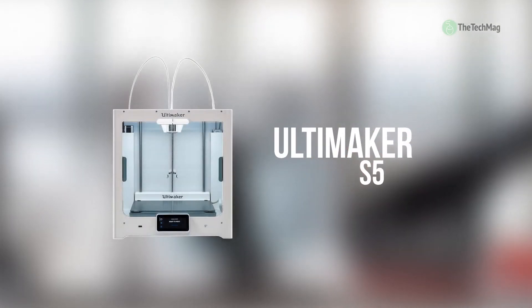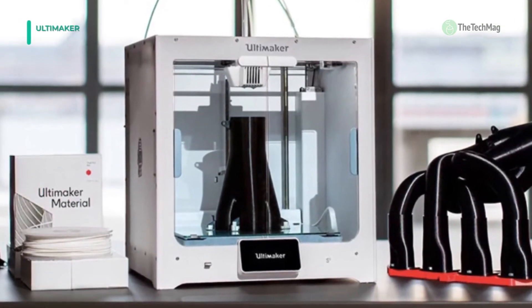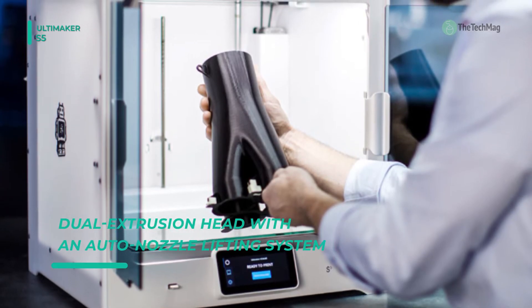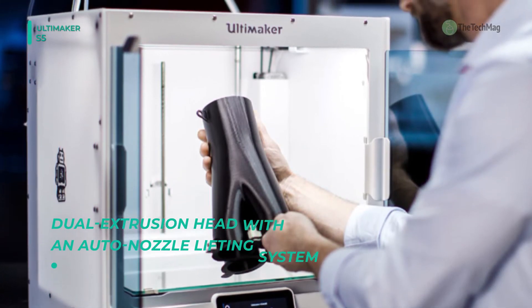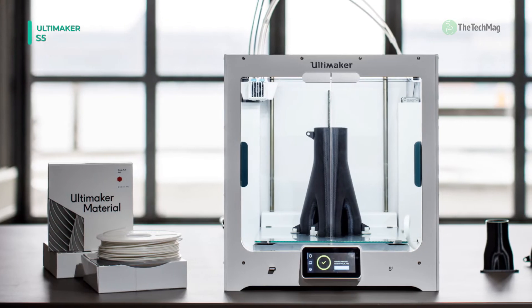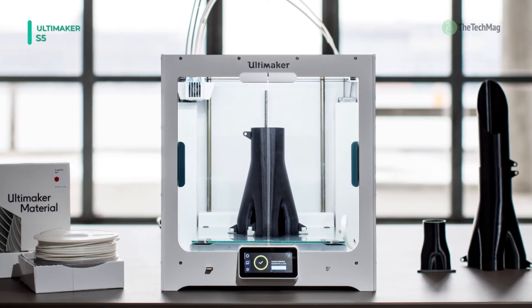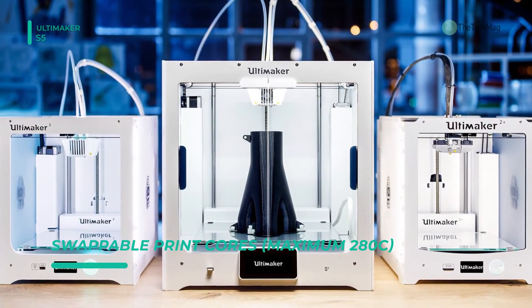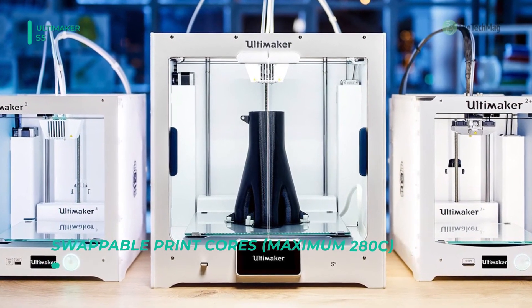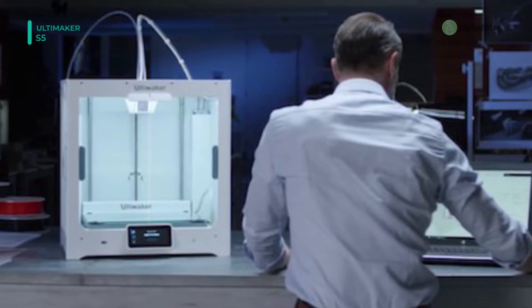The Ultimaker S5 comes with an enclosed front with tinted glass doors that ensure the internal temperature and airflow are optimal. It has an intuitive touchscreen interface that guides you through the operation of the printer and displays detailed status information. Its frame lights provide visual feedback and project clean white light to overview and inspect your print up close. The embedded power supply gives the printer a clean footprint, making it ideal for shelf or rack mounting. This printer has a build volume of 330 x 240 x 300 millimeters and probes the build plate in a more significant number of locations.